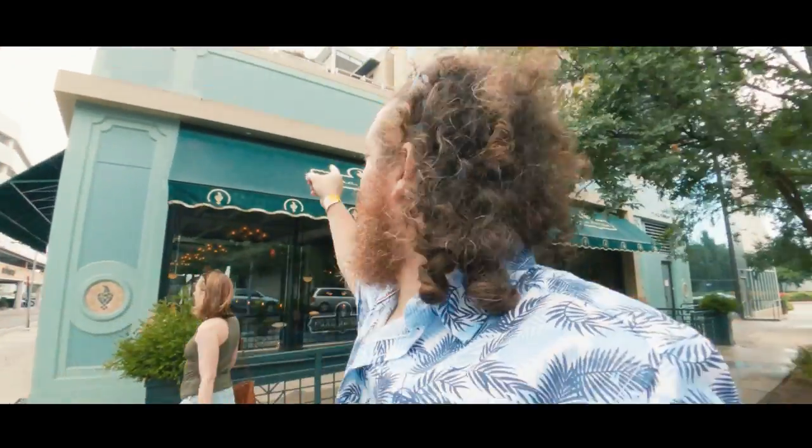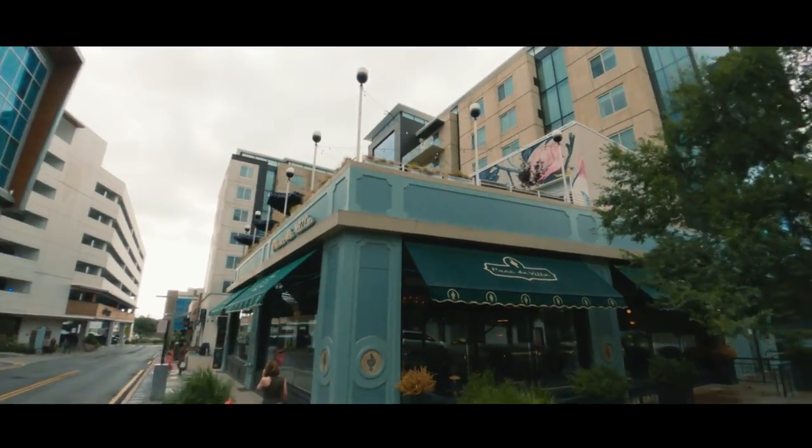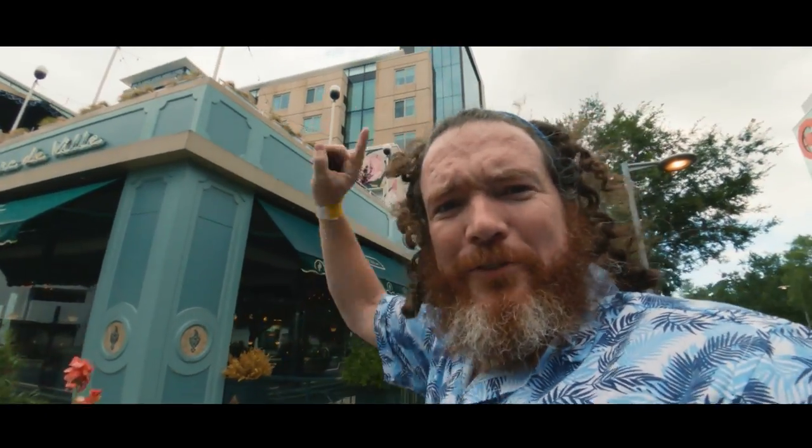Next up, we were walking by Parque de Ville and we noticed up at the top there's definitely a rooftop bar up there, so we're going to go check that out.